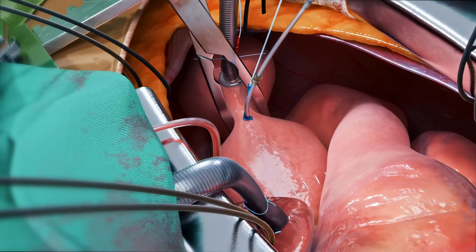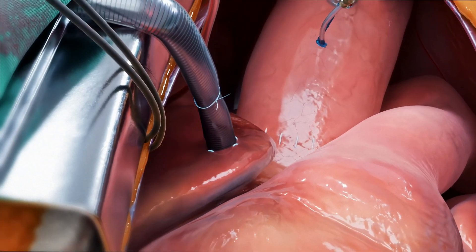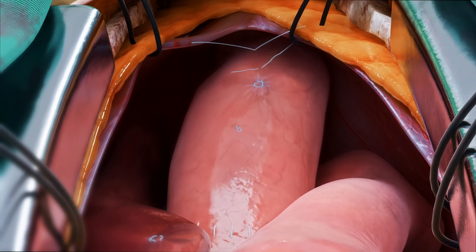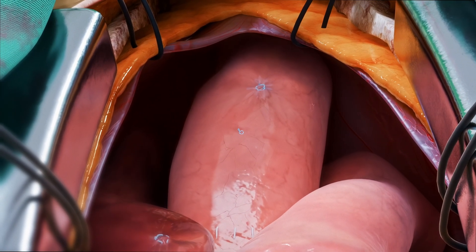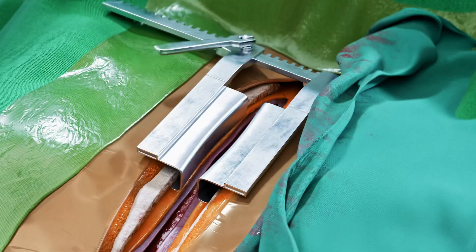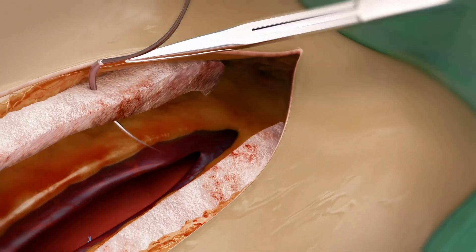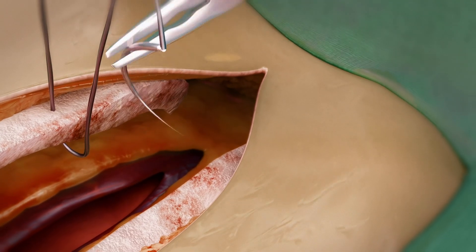The valve is positioned at the annulus and secured firmly with these sutures. Following closure of the aorta and implementation of comprehensive air embolism prevention measures, the surgeon removes the cross-clamp from the ascending aorta, allowing cardiac activity to resume. The surgical team then methodically discontinues the cardiopulmonary bypass support, carefully removes all cannulas, and performs meticulous hemostasis to control any bleeding points.